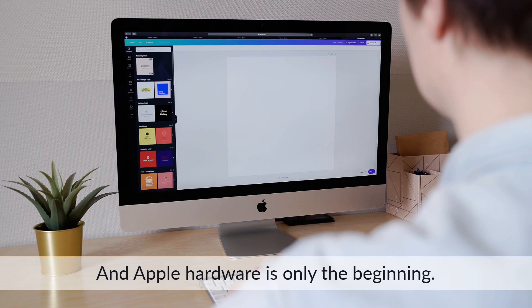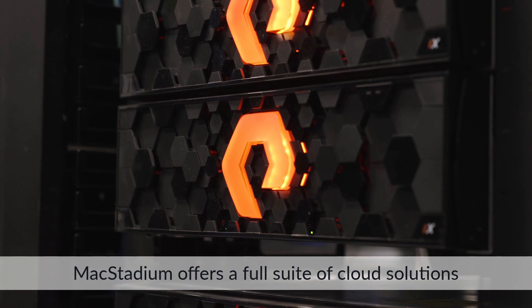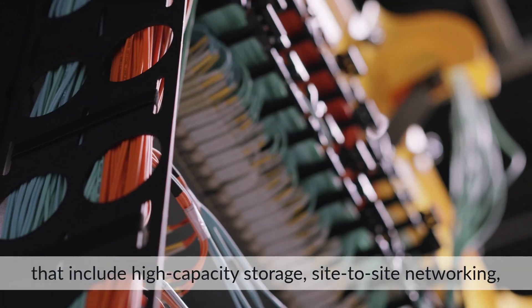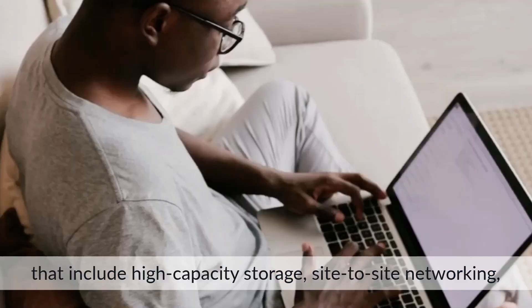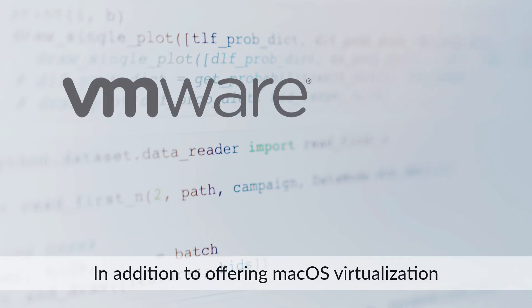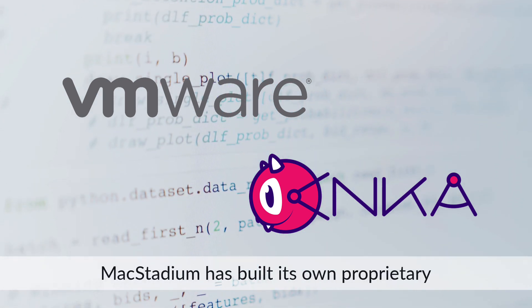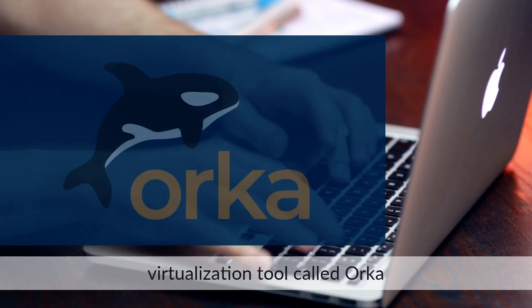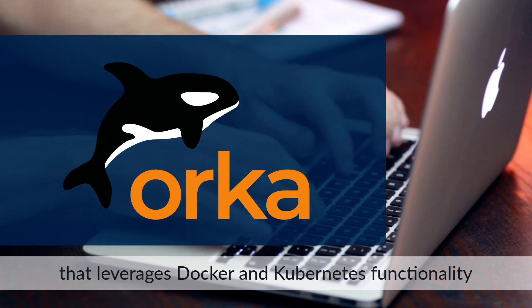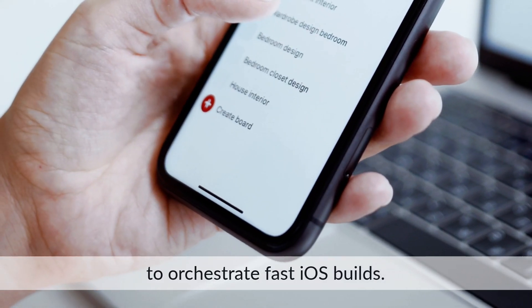And Apple hardware is only the beginning. Mac Stadium offers a full suite of cloud solutions that include high-capacity storage, site-to-site networking, virtual machines, and remote desktops. In addition to offering macOS virtualization with VMware and Anka, Mac Stadium has built its own proprietary virtualization tool called Orca that leverages Docker and Kubernetes functionality to orchestrate fast iOS builds.